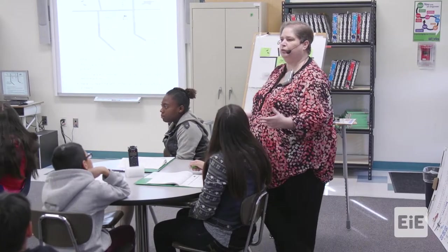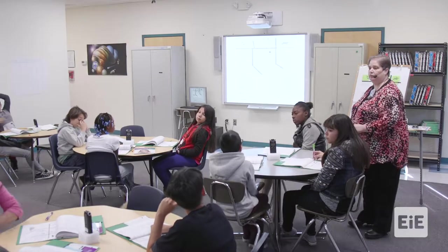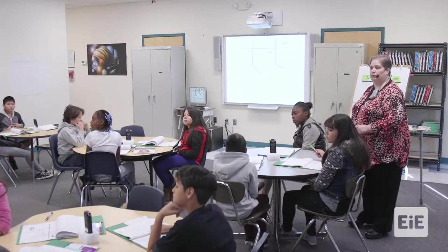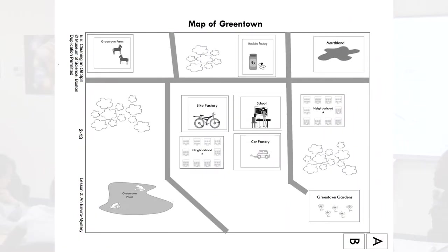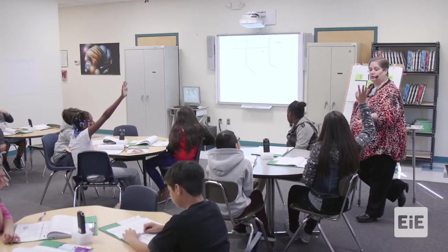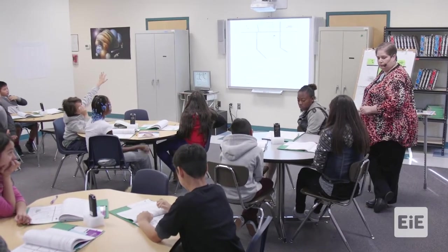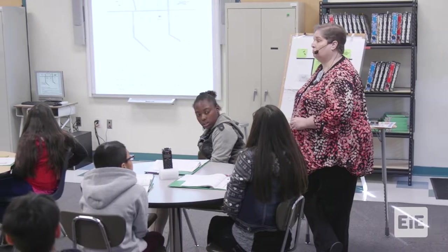We've talked about pollution before. Who could summarize what they think pollution is? Pollution is something that harms living or nonliving things. We're going to do some tests to figure out the cause of the problems in Greentown. What parts of the environment do you think might be polluted? A car factory could be polluting the town because cars have chemicals that go into the air and infect the ecosystem.